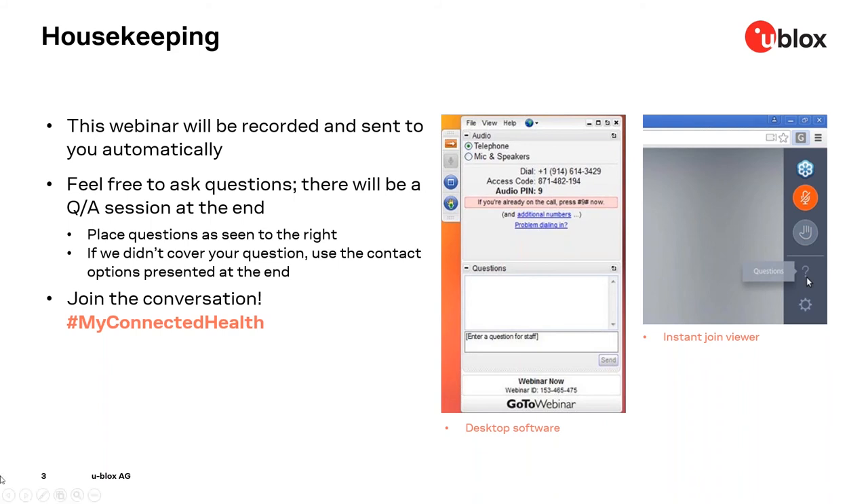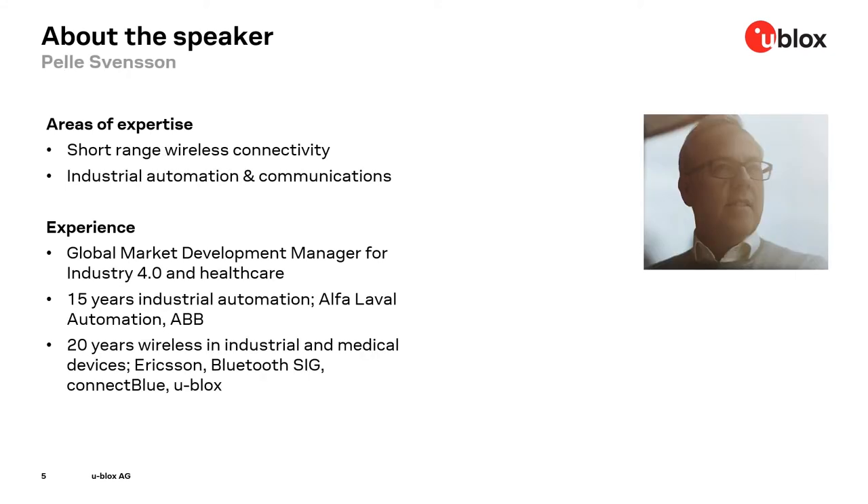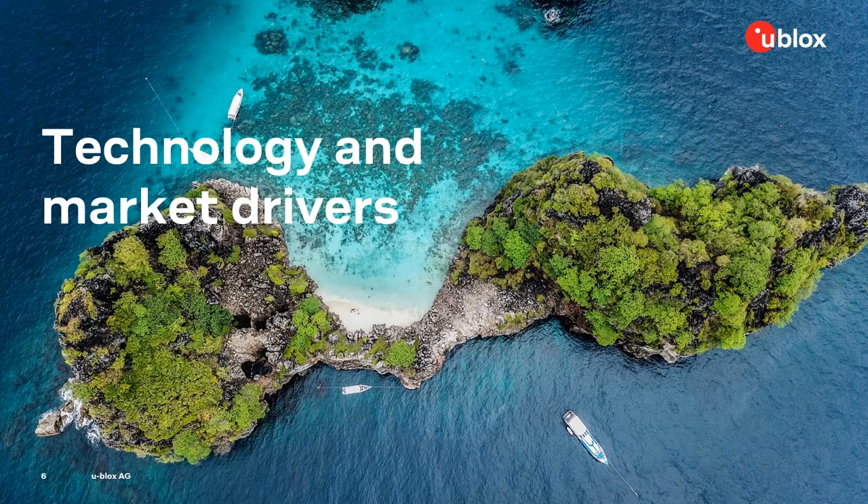Let me introduce the speakers today. First speaker is Diego Grassi, our global market development manager for IoT. He brings over 23 years of experience in the semiconductor business and is an expert in connected healthcare and industrial IoT solutions. We're also very happy to have Pelle Svensson, our global market development manager for Industry 4.0 and healthcare in short range communication. Pelle brings over 35 years of experience and is an expert in short range wireless connectivity, industrial automation and communications.